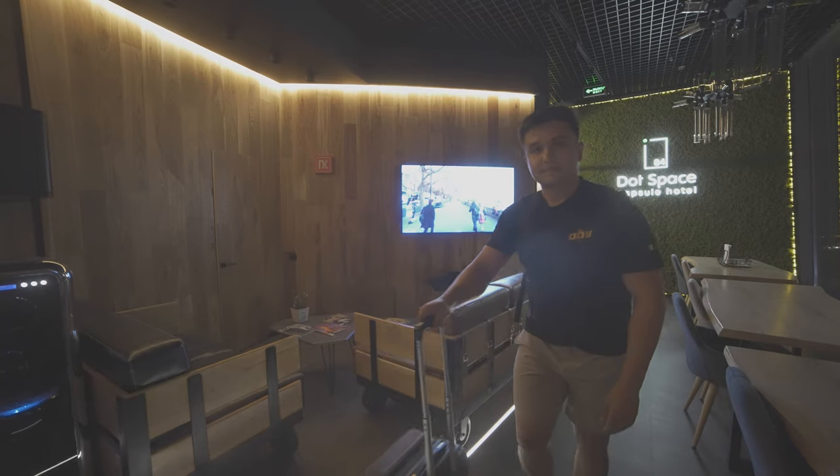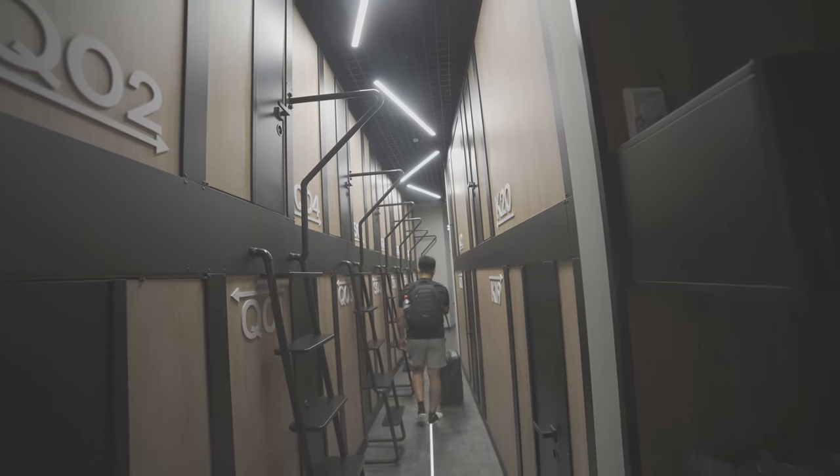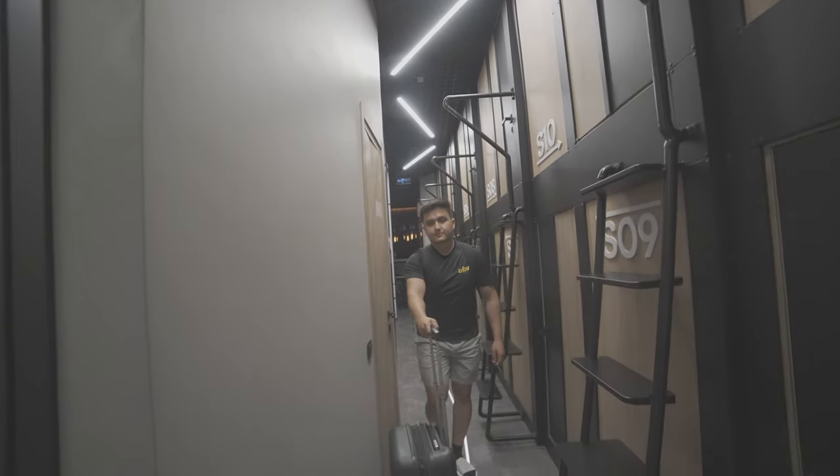This capsule hotel is amazing — they just opened three months ago. I'm going to show you guys the whole pod, how small it is, how comfortable it is, and I also got to take a shower. Right when you enter you feel like you're in a storage space, but it's not really a storage space — it's actually capsules.